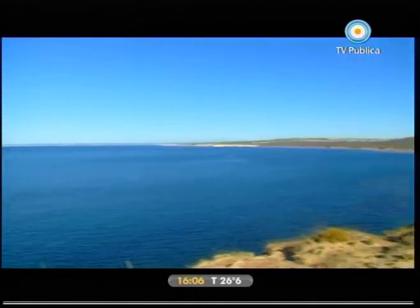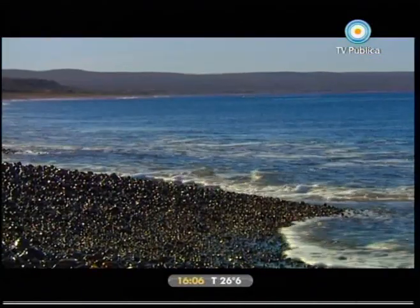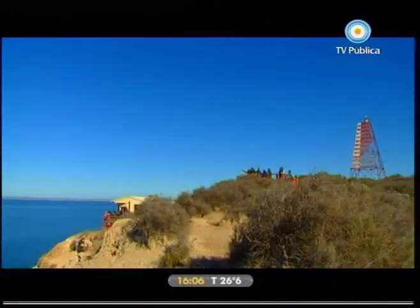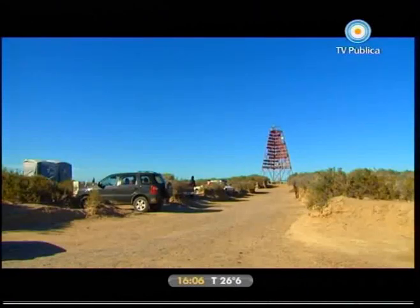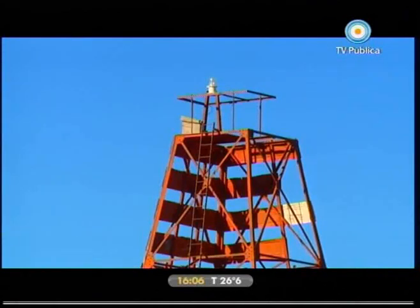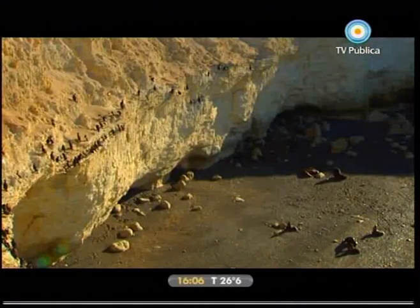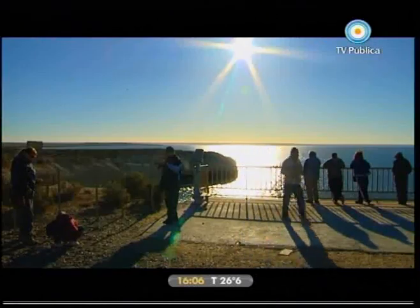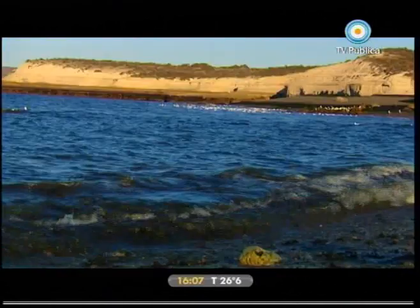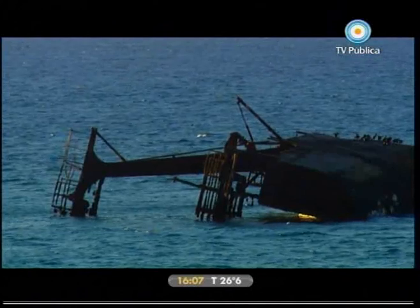Las costas de Puerto Madryn y las de la península de Valdés ribetean paisajes de eternas novedades. Ballenas, pingüinos y lobos marinos compiten como custodios del lugar. Pero desde el pasado se asoman los fósiles con su carga de enigmas y misterios. La fauna marina aflora detrás de cada acantilado, o salta desde lo profundo del mar. La naturaleza envuelve elegantemente un paisaje poblado de riquísimos e inolvidables testimonios.